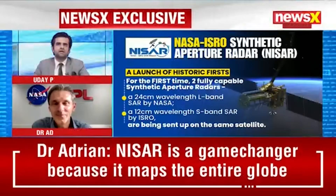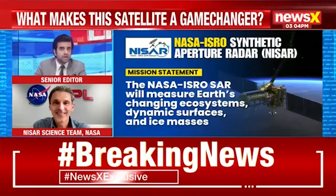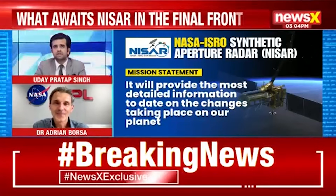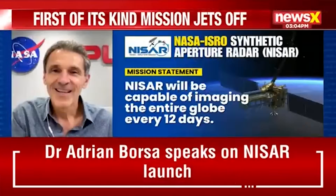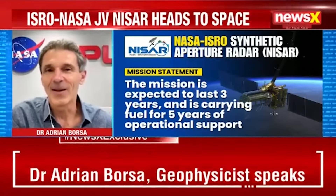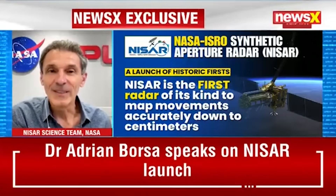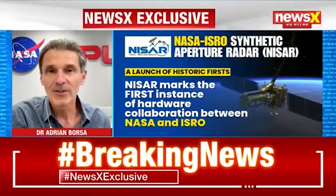You're also part of the NISAR Solid Earth Science Team. What specific mysteries about our planet's ever-changing surface — earthquakes, volcanoes, or how land is sinking or rising — are you personally most excited to see NISAR help unravel? Solid Earth science encompasses a really broad range of phenomena — earthquakes, volcanoes, landslides. My own research that I'm super excited about recently has been on groundwater use and recharge in support of agriculture.